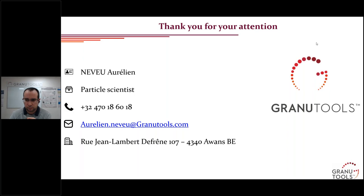Thank you, Aurelien, for the excellent overview of powder characterizing tools. Robert will now present the details of compaction emulation in evaluating material deformation properties. Robert, can you get your screen up?